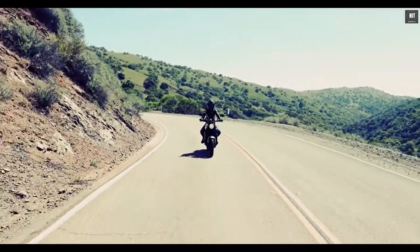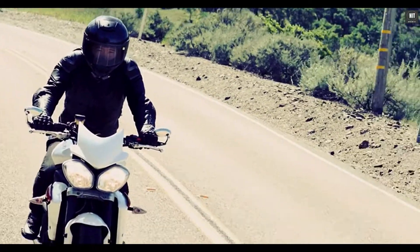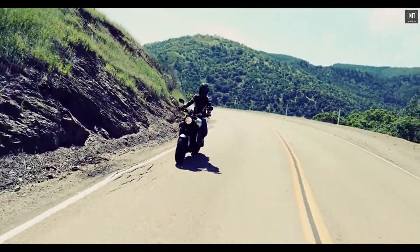Our state-of-the-art technology empowers every rider to enjoy the riding experience. And don't deny it — this is your dream helmet.